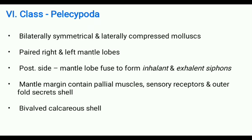On the posterior side, these mantle lobes fuse to form inhalant and exhalant siphons. The mantle margin contains three folds: namely inner fold, middle fold, and outer fold. The inner fold contains palleal muscles, the middle fold contains sensory receptors, and the outer fold secretes the shell.